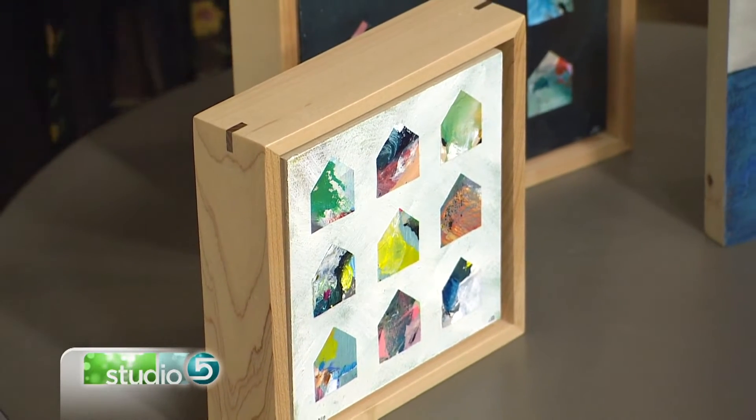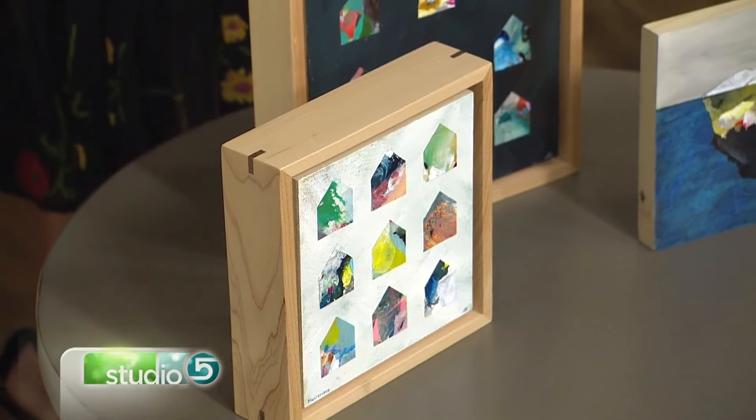Is there a certain size that qualifies as mini art? I don't think so — it just depends on your interpretation. I think of it as six inches or smaller, but it depends on the artist.